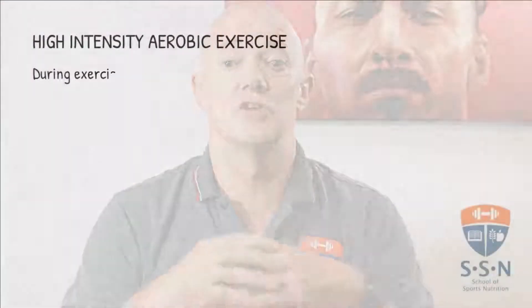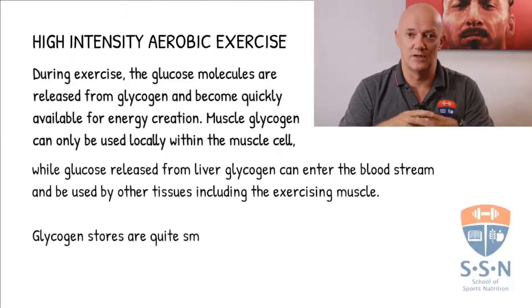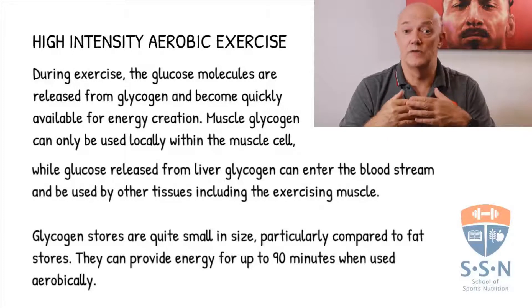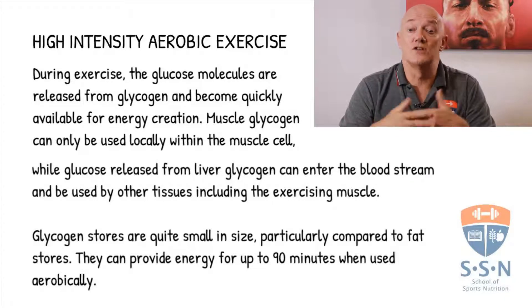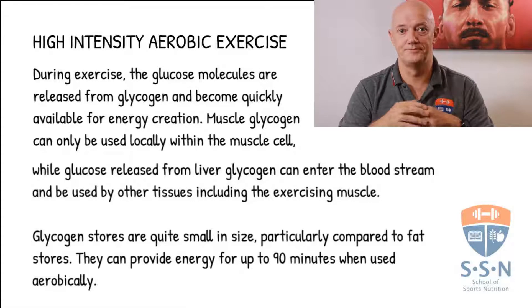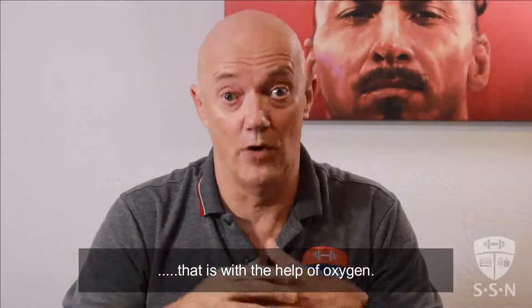During exercise, the glucose molecules are released from glycogen and become quickly available for energy creation. Muscle glycogen can only be used locally within the muscle cell, while glucose released from liver glycogen can enter the bloodstream and be used by other tissues, including the exercising muscle. Glycogen stores are quite small in size, particularly compared to fat stores. They can provide energy for up to 90 minutes when used aerobically, that is with the help of oxygen.